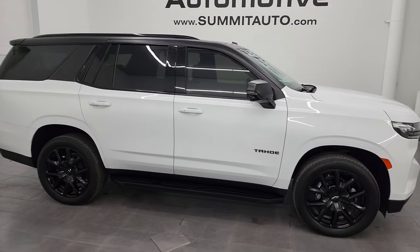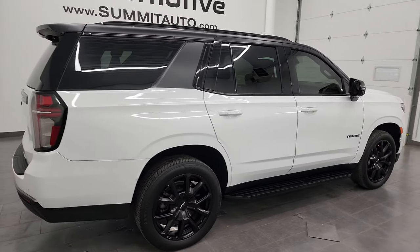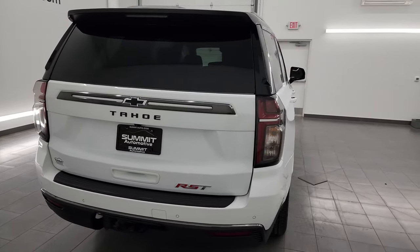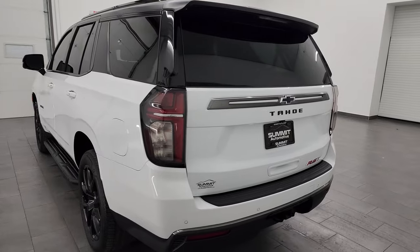This is Brett, and this 2022 Chevrolet Tahoe RST is stock number 23D150A. I am here at Summit Automotive in Fond du Lac, Wisconsin, your new and used SUV headquarters.